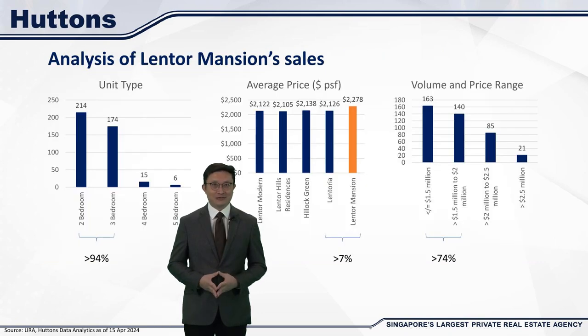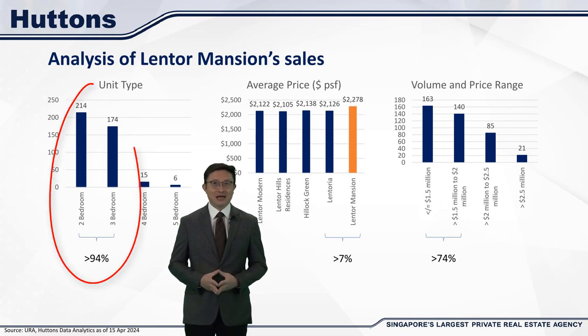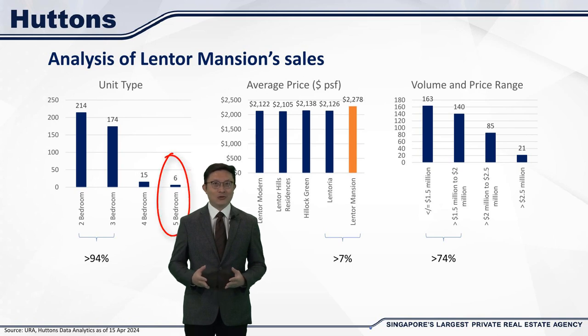Now let's dive deeper into the Lentor Mansion sales numbers. I want to break down the price per square foot, the quantum, the volume, and the unit types. First off, 94% of the units sold were 2 and 3 bedroom units. This aligns with the trend of smaller family sizes. But interestingly, they also managed to sell 6 five-bedroom units, which shows that the developer's strategy of including larger unit types was spot on.